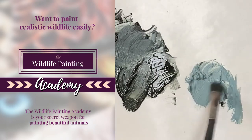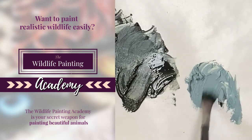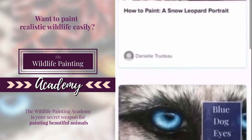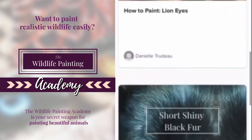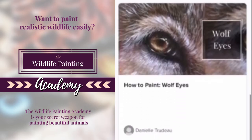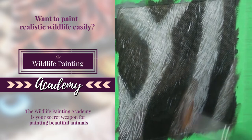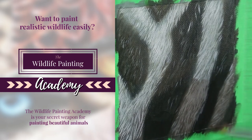It's like having me as your personal art coach, sharing all of my secrets and giving you super clear guidance on how to paint those beautiful animals that you've been dreaming of. And the beautiful thing about the membership is that new content is being added each month, so you'll always be learning something new.